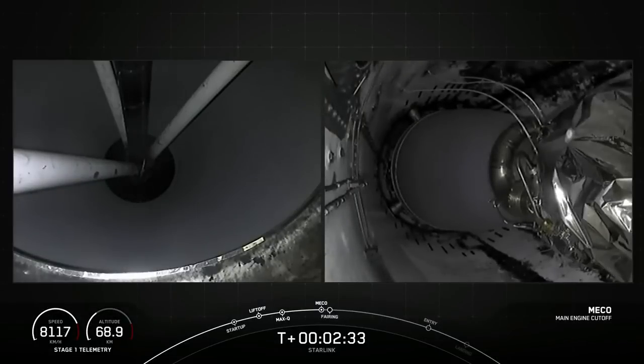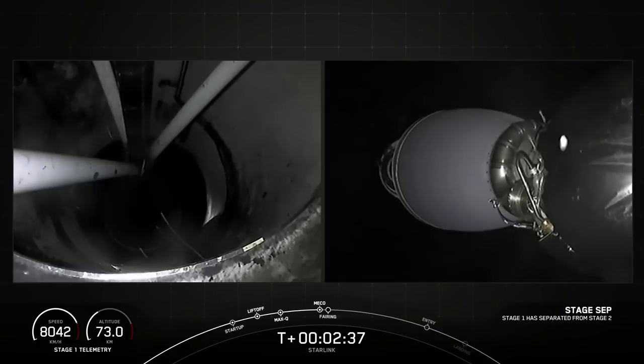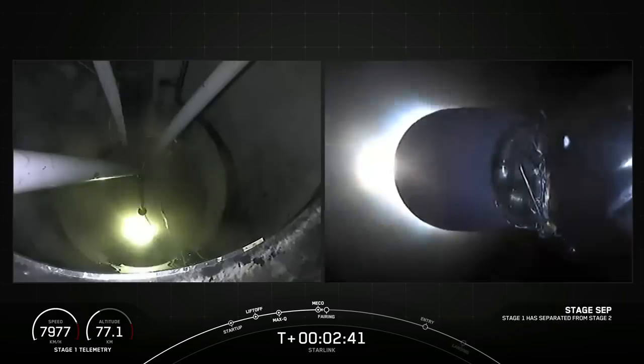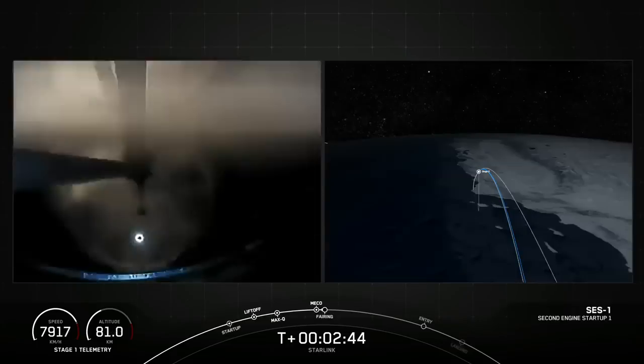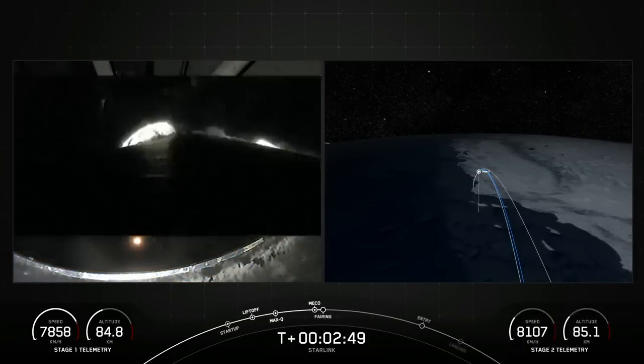Main engine cutoff. Stage separation confirmed. MVAC ignition. We did just have successful main engine cutoff, stage separation, and second engine start one.